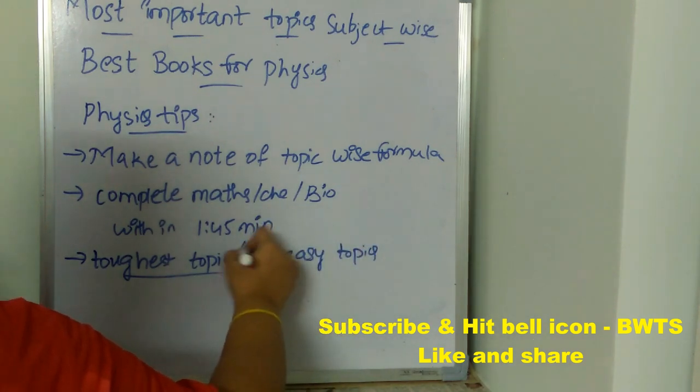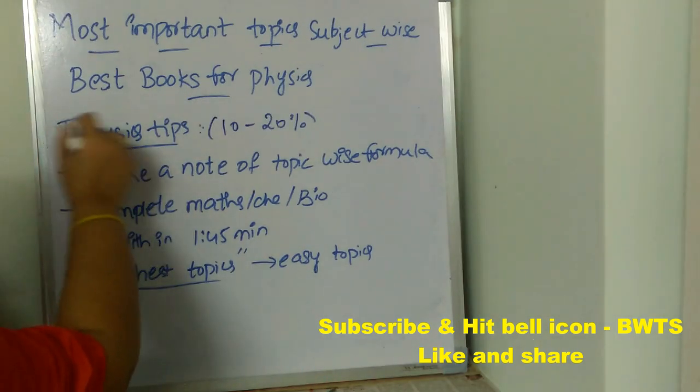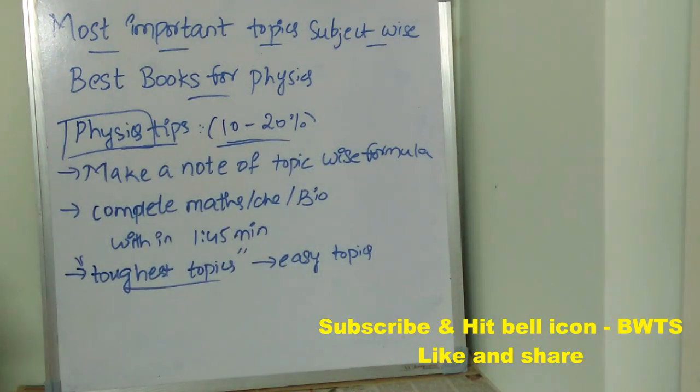The physics subject will have only 10 to 20 percent of difficult topics. If you want to ignore them, you can, and instead study the remaining 80 to 90 percent of easy and moderate topics. You can ignore the 10 to 20 percent of difficult topics if needed.